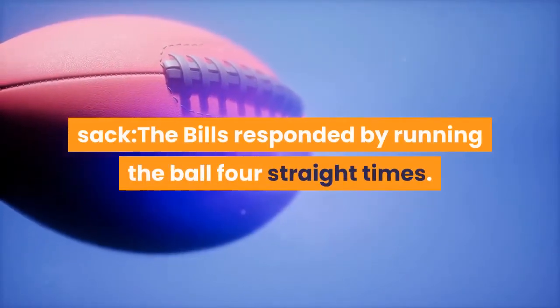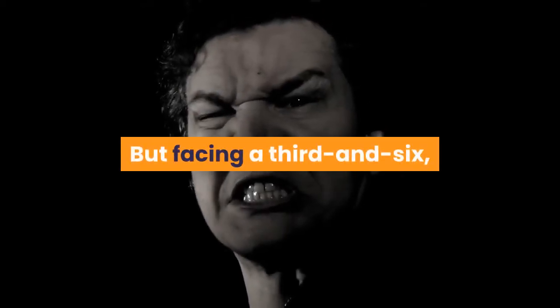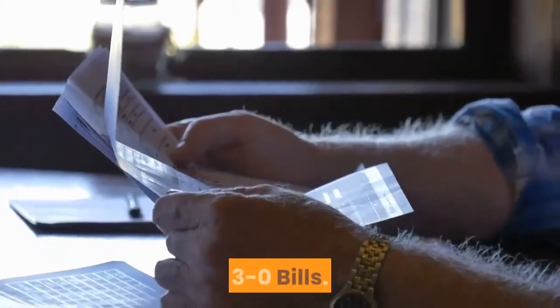The Bills responded by running the ball four straight times. But facing a third and six, Mitchell Trubisky threw it at his receiver's feet, and the Bills were forced to try a 50-yard field goal — and made it. 3-0 Bills.